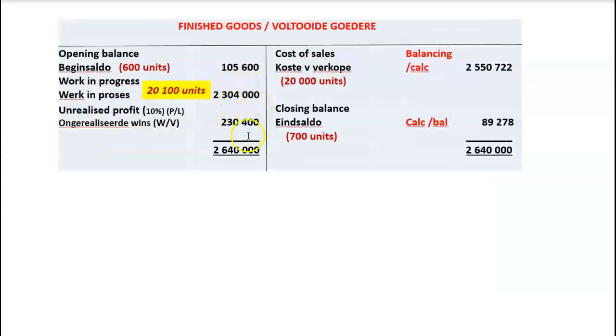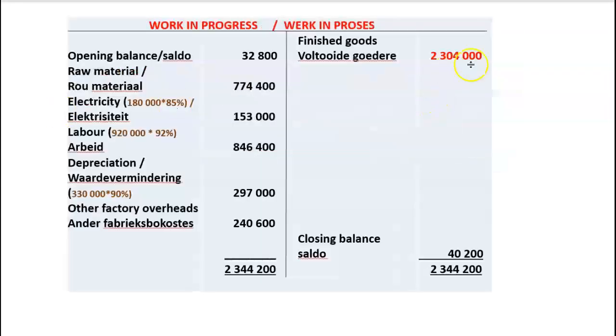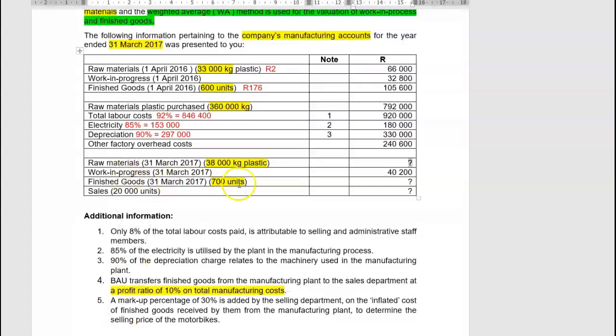Now we can calculate the closing balance of the allowance for unrealised profit. Closing finished goods value is 89,278, which includes 10% unrealised profit. So closing allowance = 89,278 × 10/110 = 8,116. Opening balance was 9,600; we want 8,116, so we need a debit of 1,484 on the allowance account, which is credited to the unrealised profit P&L account. The total balance of the unrealised profit P&L account transferred to cost of sales is then 231,884.